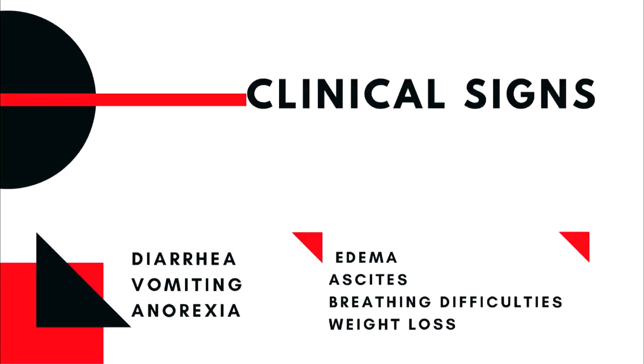The clinical signs of protein losing enteropathy are often vague, and initial suspicion may not arise until preliminary diagnostic tests have been performed. Usually, dogs suffering from this condition show signs of gastrointestinal disease such as diarrhea, vomiting, and anorexia. Dogs with a more severe form may develop edema of the limbs and skin, difficulty breathing from fluid accumulation in the thoracic cavity, and abdominal distension due to ascites. Weight loss is common.